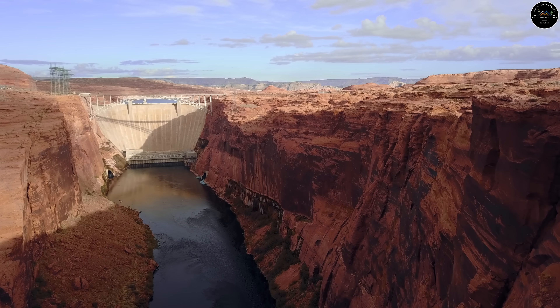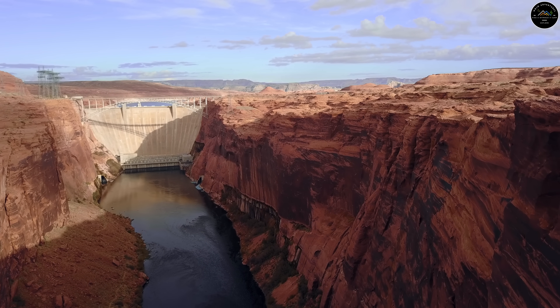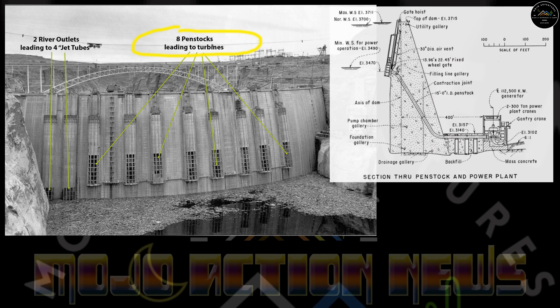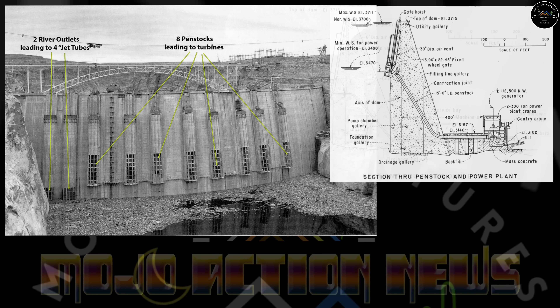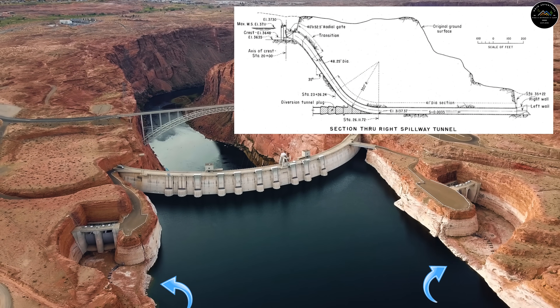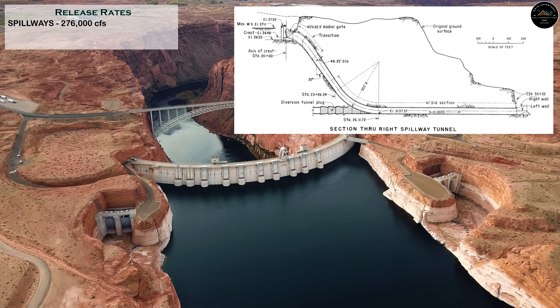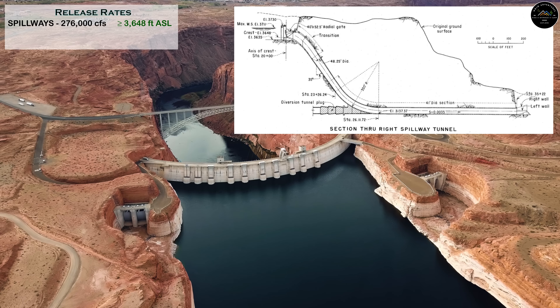To understand the issues, you have to understand there are three ways to release water from Lake Powell through the Glen Canyon Dam. The regular operational way is through the Penstocks, which send water to the turbine room in order to generate electricity. The second, slightly lower outlet is the River Works Bypass. And the third emergency method is the spillways, which are able to release a whopping 276,000 cubic feet per second at full pool, but can only release water at or near that level.